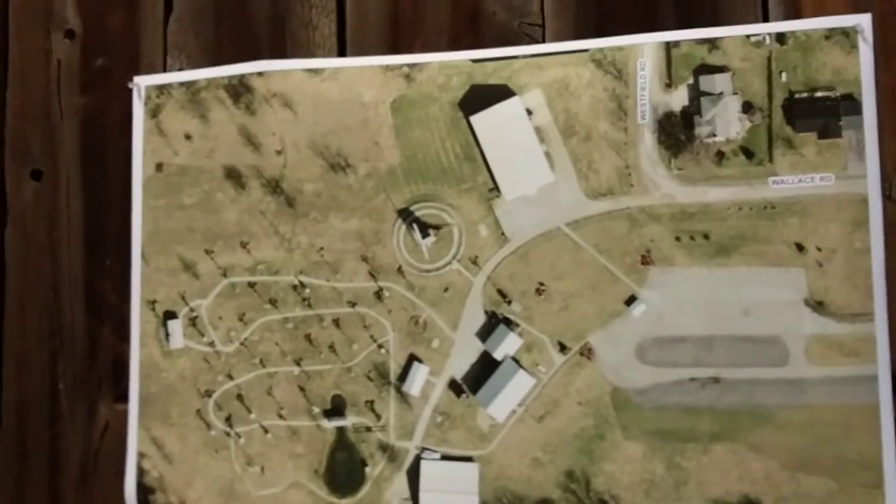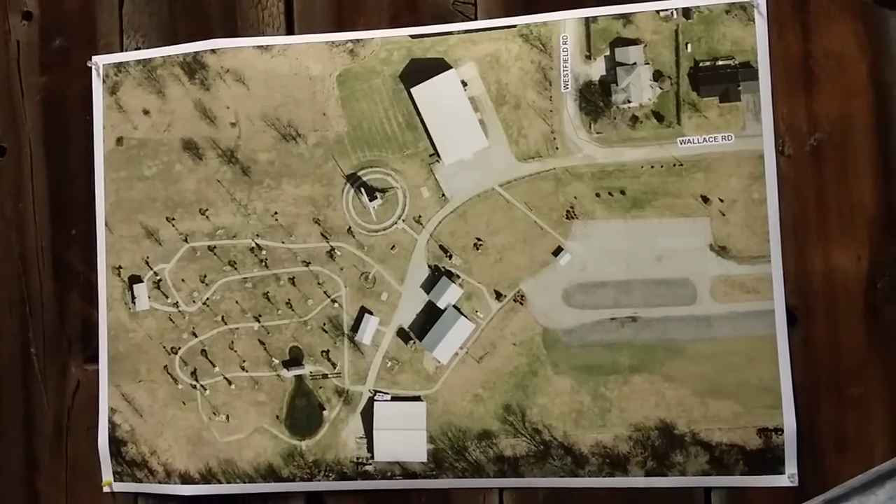This is beautiful. Here's the layout of the farm — the windmill farm. Pretty amazing.